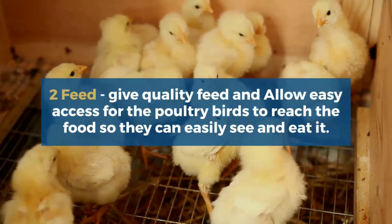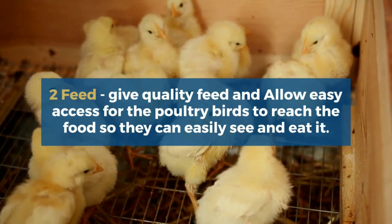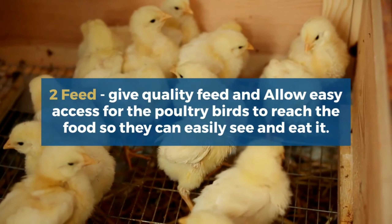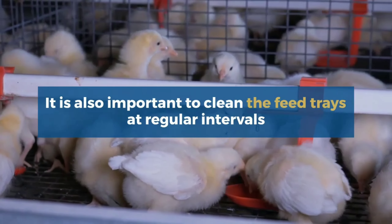The second is feed. Give quality feed and allow easy access for the poultry birds to reach the feed, so that they can easily see and eat it. It is also important to clean the feed trays at regular intervals.